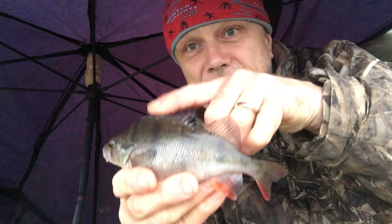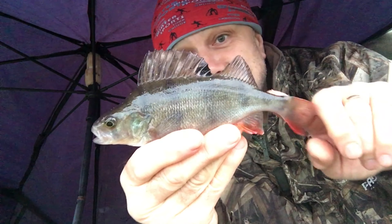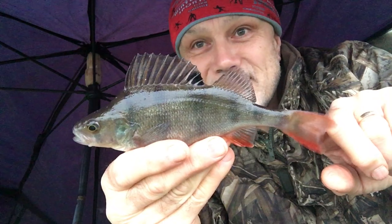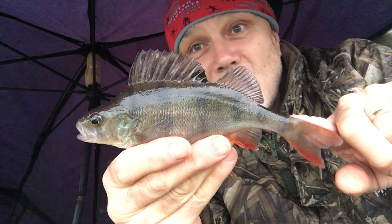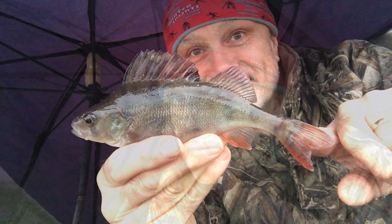A first light canal session for me. I've got the brolly up — it's light persistent rain — and I'm off the mark with my target species. It's holding the dorsal up with its own accord there. The perch, great aren't they? And if they are your favorite species then you'll understand why I get so excited about this fish.